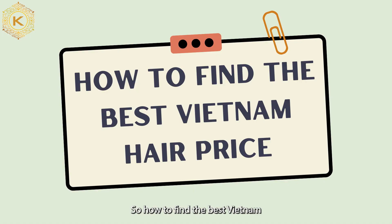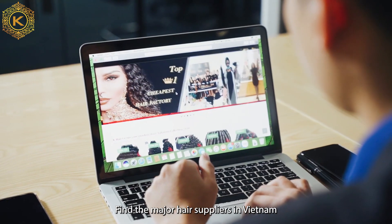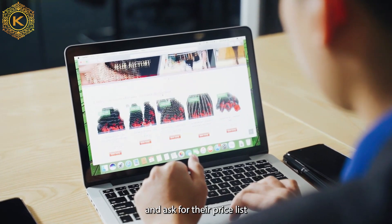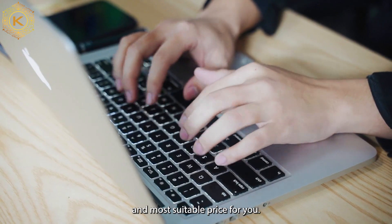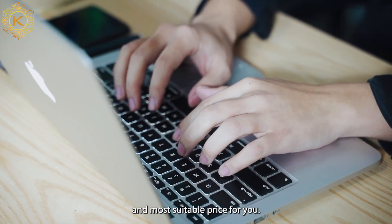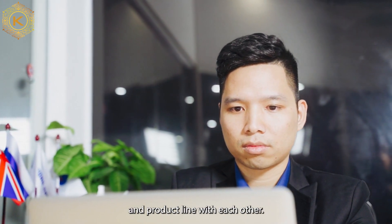So, how to find the best Vietnam hair price? The first thing you should do is consult the price. Find a major hair supplier in Vietnam and ask them for their price list to find the best and most suitable price for you. When comparing price lists, be sure to compare the correct product type and product line with each other.